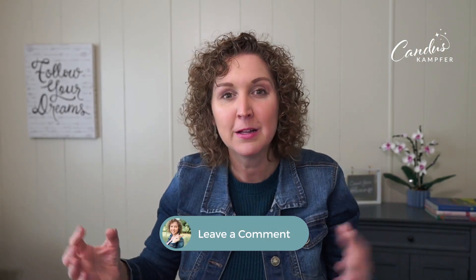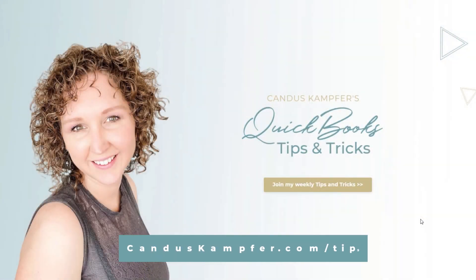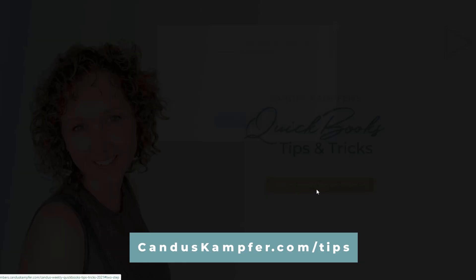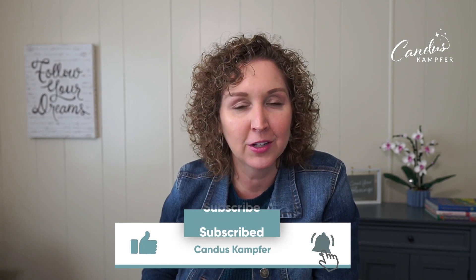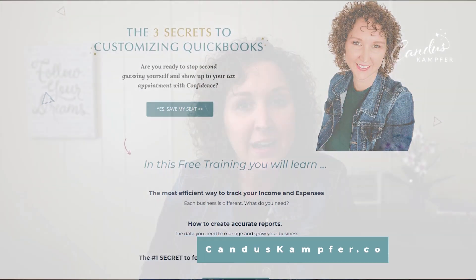I hope you enjoyed this video! Let me know in the comments what was your biggest aha moment. If you'd like these tips and tricks sent straight to your email, sign up for our weekly newsletter — links are up above and down below. If you're new here, don't forget to subscribe so you don't miss any of our videos, and give us a thumbs up. Have an amazing day, and make sure you get all these done before the end of the year!